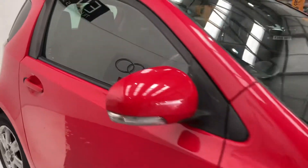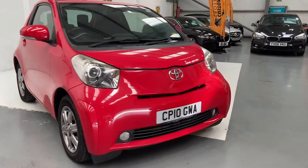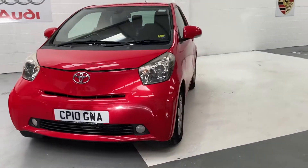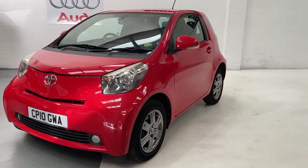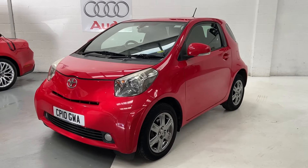This car will get a new service and new MOT, and you'll also receive a 3 month warranty which can be used nationwide, anywhere in the UK, because the dealership is VAT registered. You'll also receive 12 months AA roadside assistance.